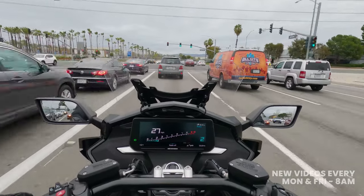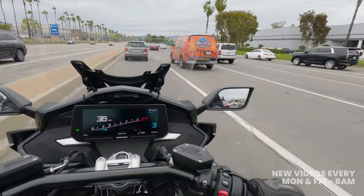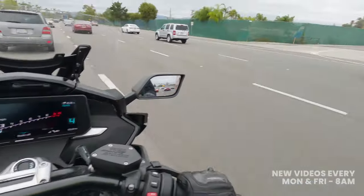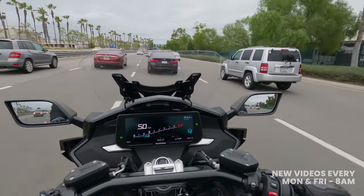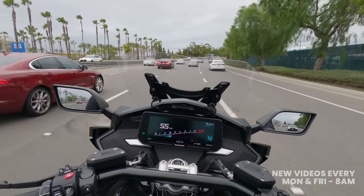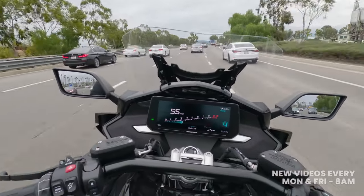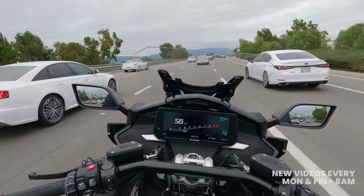Traditionally the K1600 competed against Honda's Gold Wing, but now BMW is clearly interested in taking on the bagger world — evident from their R18 bagger launch and their use of the bagger branding. As somebody who has had a lot of experience coming from the bagger motorcycle world and has owned a few different baggers, I was curious to get on this motorcycle and see how it stacks up against those bikes.